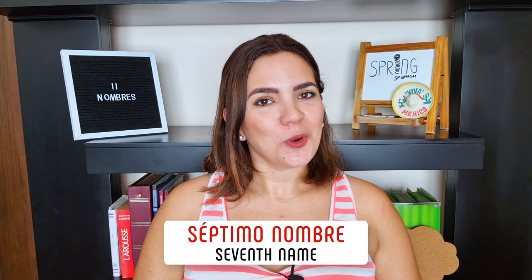Séptimo nombre, seventh name — Nicolás. We're not going to talk about Nicolas Cage. This Nicolás has an accent on the last syllable, so make sure you pronounce that part harder than the rest of the word: Nicolás.